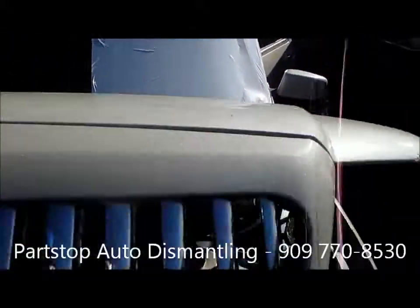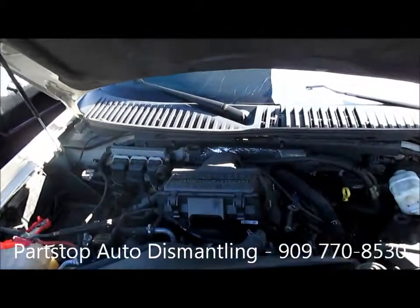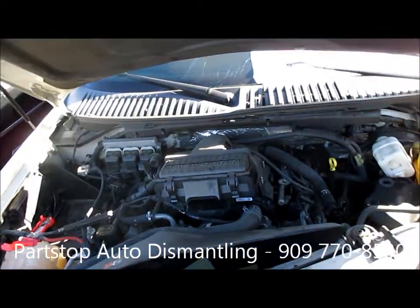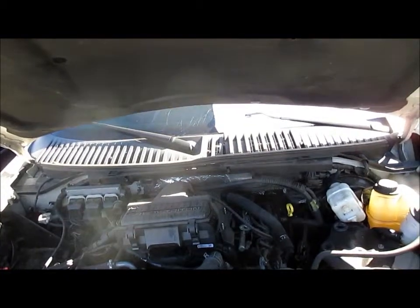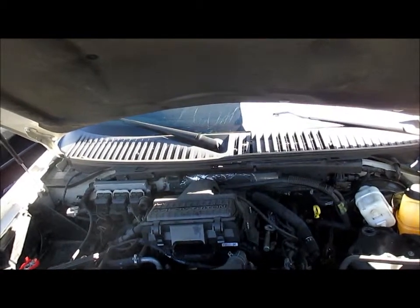Go ahead and take you under the hood here and show you that the engine is intact. We were not able to start this vehicle because it did not have a key when the car came in, but we will do a compression test on the motor, and each part will come with a standard 90-day part warranty.